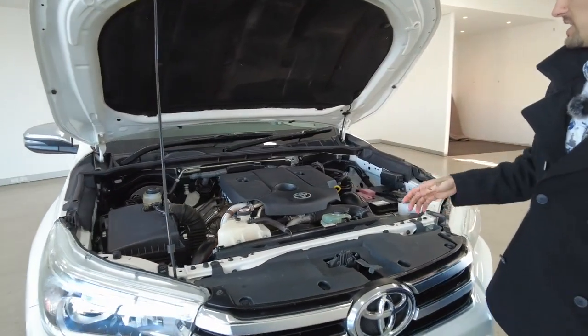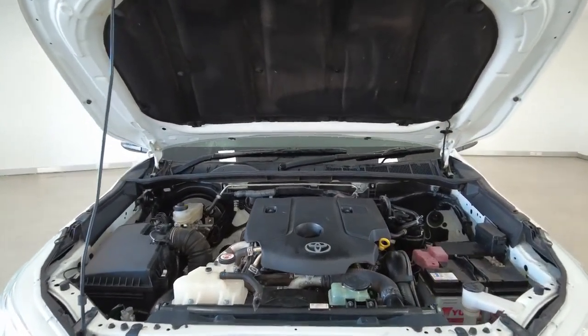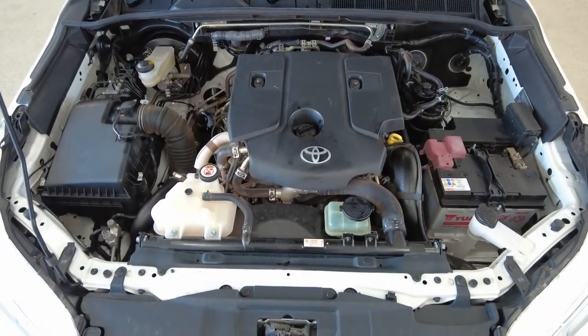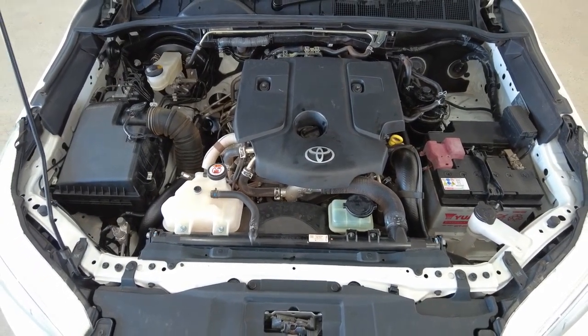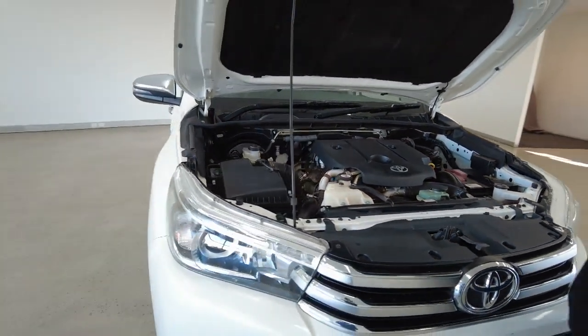And there it is — some final details: we've got about 97,000 kilometres on the clock, sports auto transmission, this car does take a diesel fuel type, four-wheel drive capabilities, and a 2.8-litre engine.